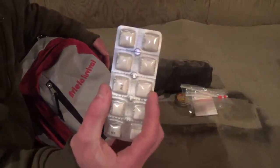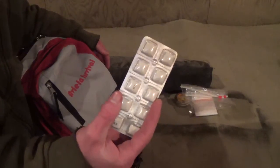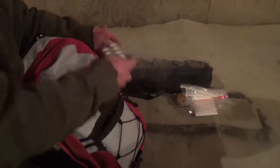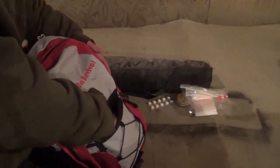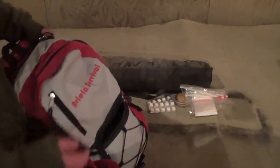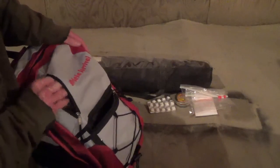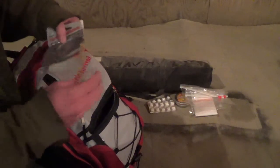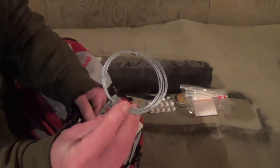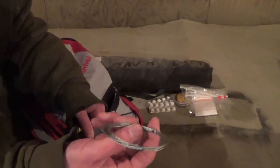I have some Nicorette, or nicotine gum. Nicotine is a brain stimulant — you can actually sharpen your mind if you use it responsibly. I have a couple of those; they're basically trash and they're expired, I'm just going to use them, probably make me sick. I have some steel braided picture wire that might be able to use for snares.